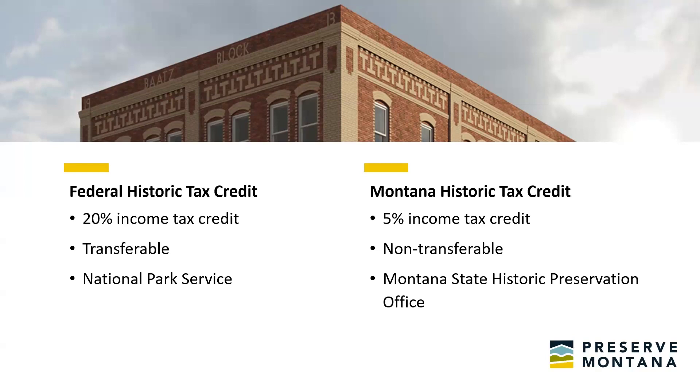The federal historic tax credit is also transferable, meaning you could sell that tax credit to somebody. Right now you could get about 91 cents on the dollar for a historic tax credit. So if you didn't have the tax liability, you could use that money from syndicating the tax credit to reinvest in the project. Unfortunately, the Montana state historic tax credit doesn't allow for that transferability, and we'll talk more about that.